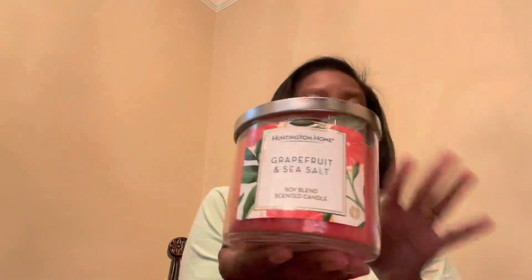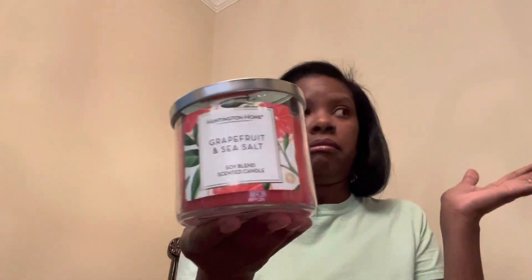This one is Grapefruit and Sea Salt. I'm not sure if it's a repackage of something they had before. It's light as well — it smells sweet, but honestly I don't get grapefruit. I just get a really light, sweet citrus ending note. It doesn't smell like grapefruit, but that's not necessarily a bad thing. Sometimes I can appreciate a candle that says grapefruit and sea salt and actually delivers that.